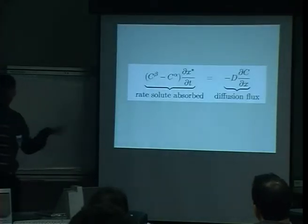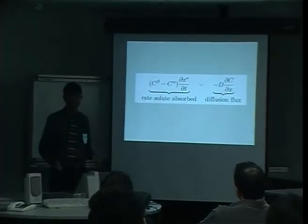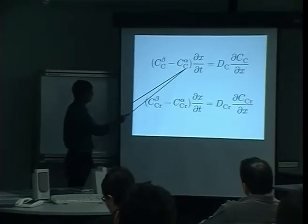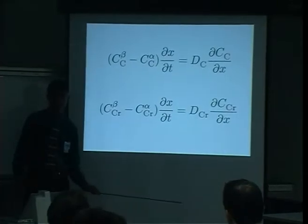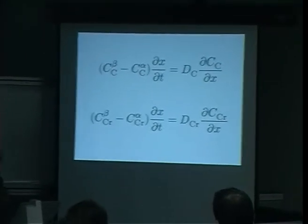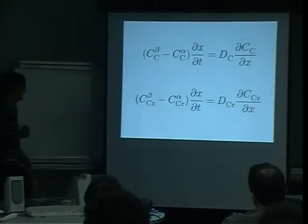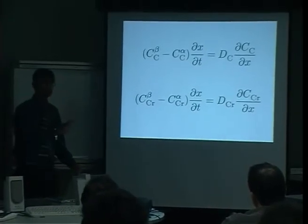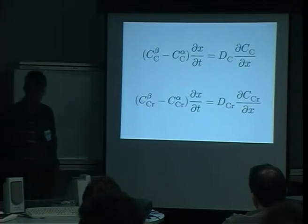This is for a binary solution with just one solute and one solvent. But our steels are not binary — they have many different elements. So for each element we write an equation like this: an equation for carbon with its diffusion coefficient, an equation for chromium with its diffusion coefficient, and so on for all different elements, then solve them together. You need a great deal of data on diffusion coefficients and equilibrium concentrations from the phase diagram. We've done nucleation, we've done growth — we now need to work out volume fraction as a function of time, temperature, and composition.